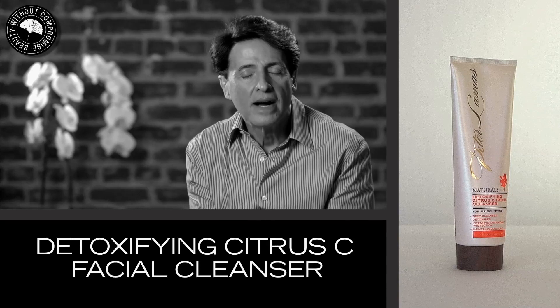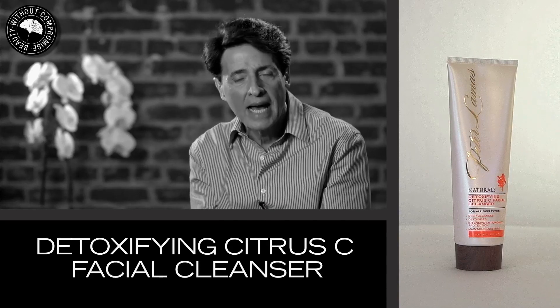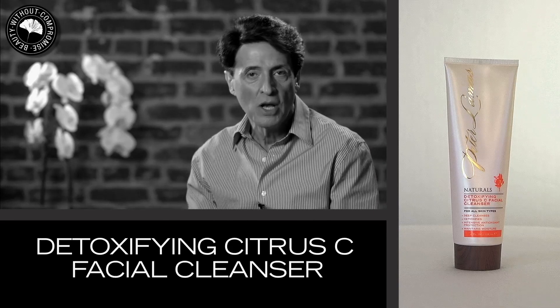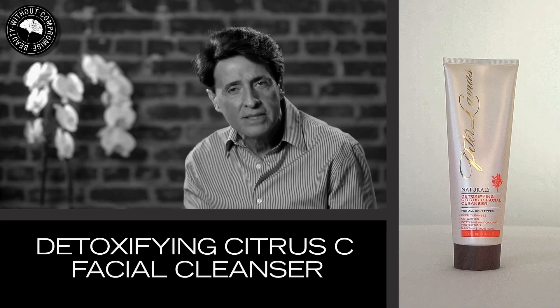The Detoxifying Citrus C Cleanser provides a purifying blend of natural botanicals, proteins and vitamins, such as vitamin C and beta-carotene, working together to strengthen, protect and energize the skin.